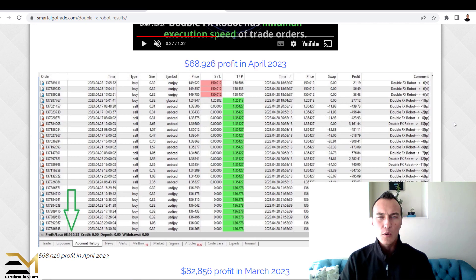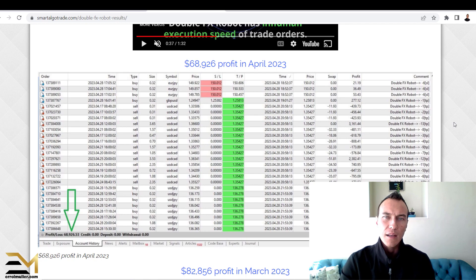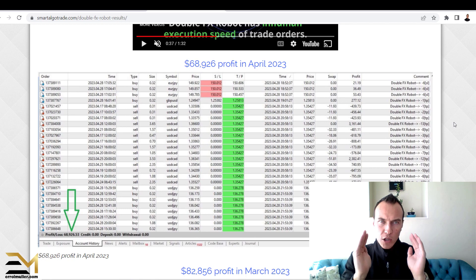Like I said — either FX Blue or MyFXBook results. If you've watched any of my previous review videos, you'll understand what I mean. If you're not sure, leave me a comment below and I'll try to create a future video going into more depth explaining what to look for on a forex trading robot of critical importance.